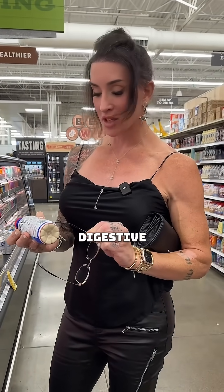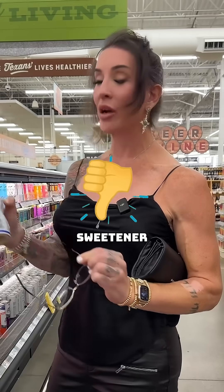Premier has so many terrible things in here from start to finish: high oleic sunflower oil, gums which are not great for the digestive system, sucralose, acesulfame potassium — another artificial sweetener. This is a no-go for me.